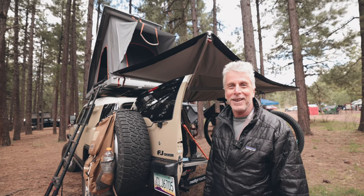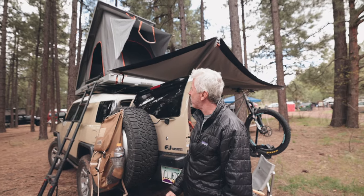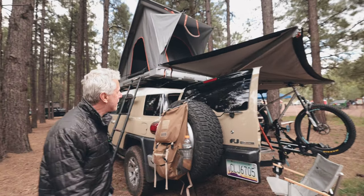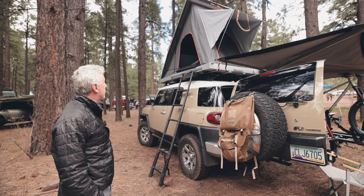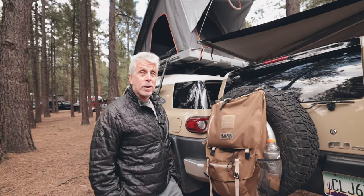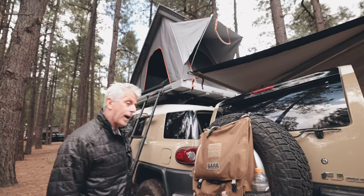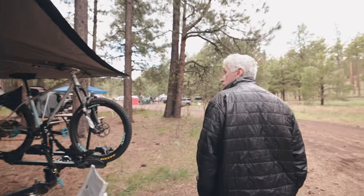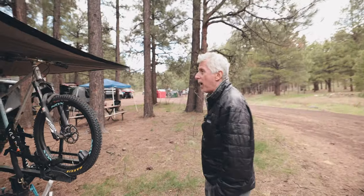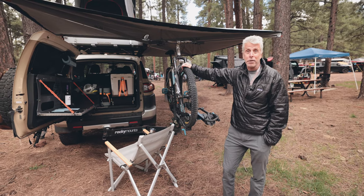I'm Carl. Welcome from Overland Expo West. This is my rig, my 2014 FJ Cruiser. One of the first mods that I did was the roof rack and the rooftop tent, the Alley Cab. I have one of the original ones, the 3.1 or 3.1s. I liked it so much that the next year I bought the 270 awning, which is bomber. I'm just a satisfied customer — I've got nothing but good to say about the company.